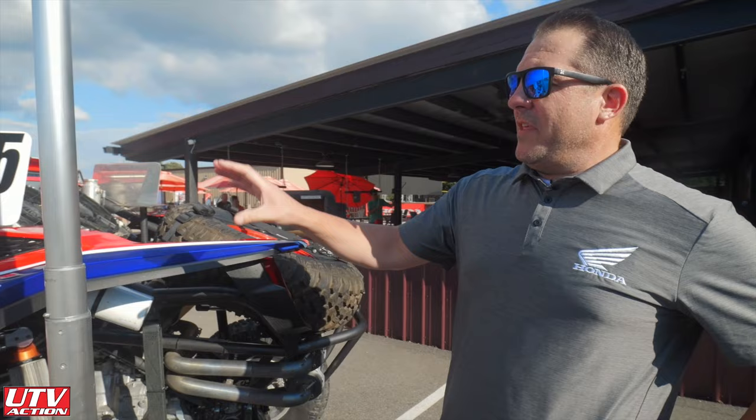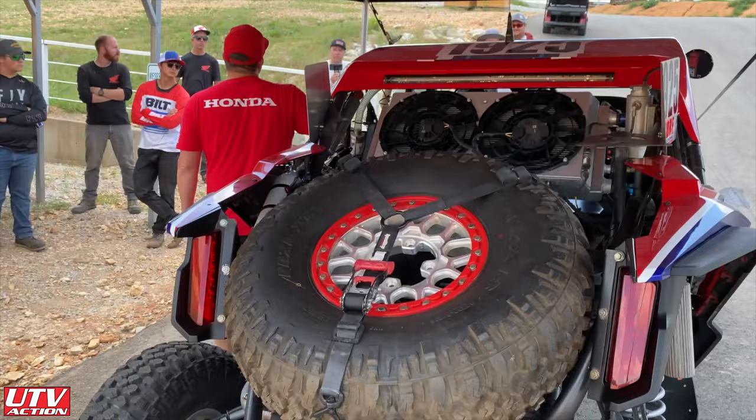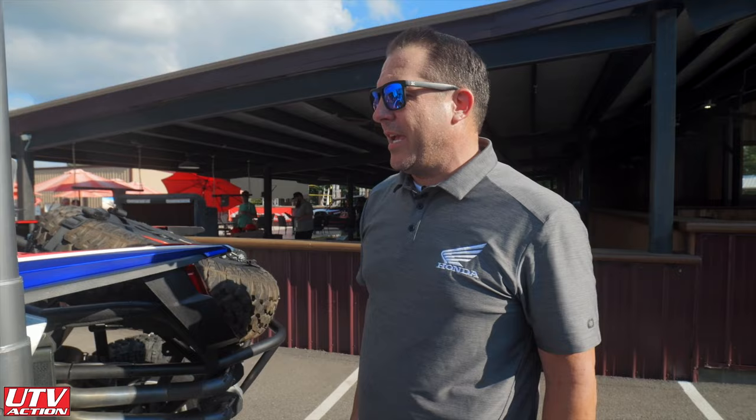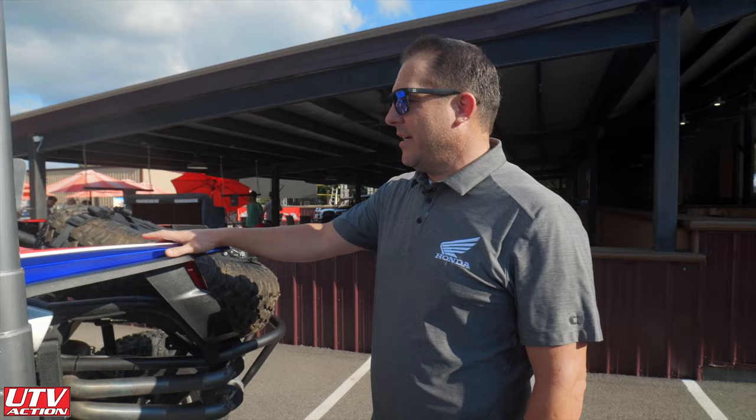We've relocated the stock radiator on the Talon to two brushless fan radiators in the back. That keeps the front radiator out of trouble — in off-road racing we might be nerfing the competition to overtake, and we just don't want anything up front that could obstruct cooling or possibly get punctured. That's why we do a radiator relocate out back.